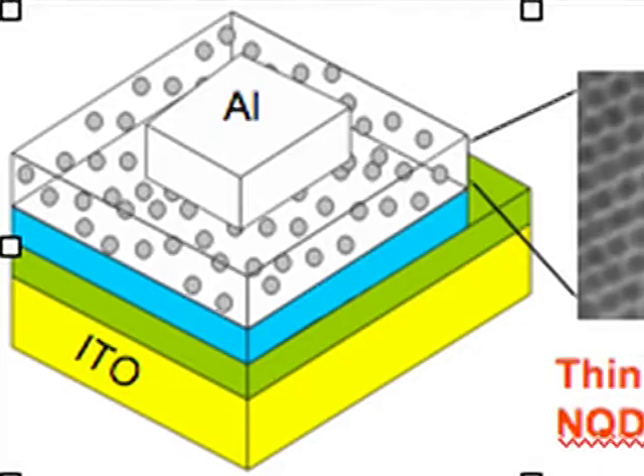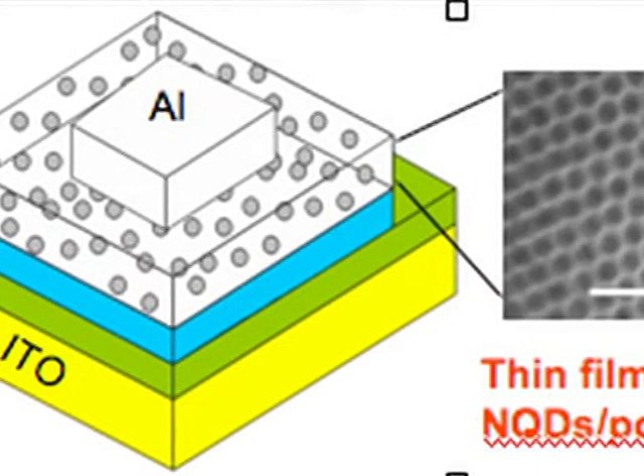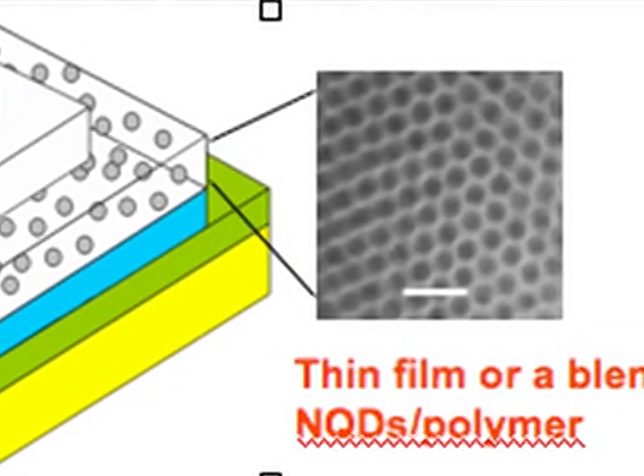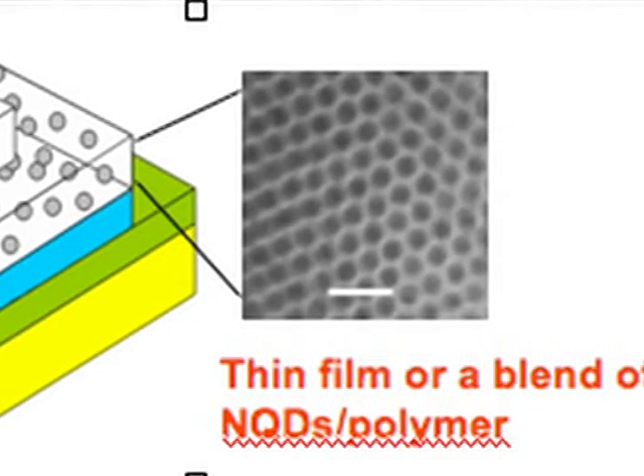Semiconductors have two very important properties. First, they should conduct electricity, as their name suggests. Second, they must absorb sun radiation. In this process, they convert sun energy into charges. So we develop very special semiconducting materials at the nano-scale — very small nanoparticles — and inside this sandwich, we spread them as a condensed film.